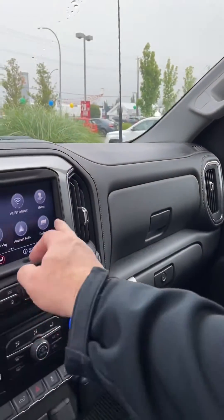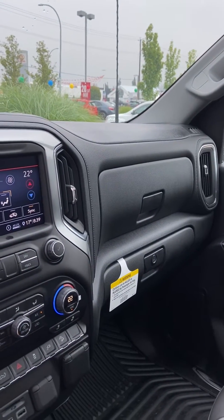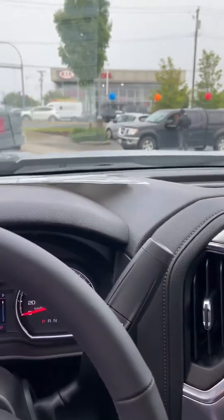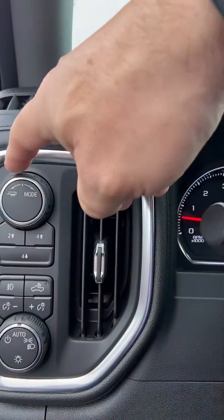Also has a heated steering wheel, heated seats, sunroof, leather interior — very nice truck. Apple and Android CarPlay, and you can do push-button climate control on the screen, so that's handy.